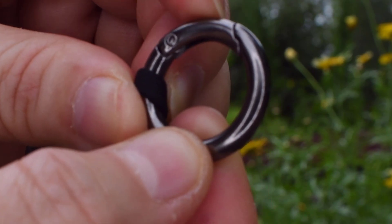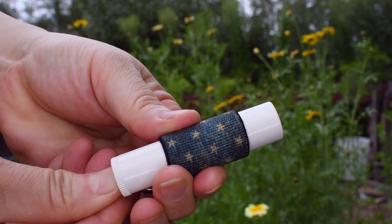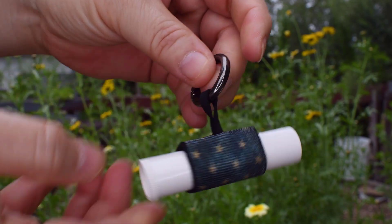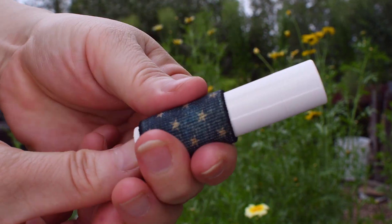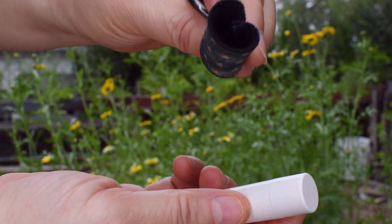With a sturdy carabiner, you can easily clip it onto your bag, purse, or keys, keeping your lip balm secure and accessible at all times. Handcrafted from durable woven elastic, it is meticulously engineered for a snug fit that retains over time.